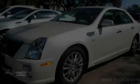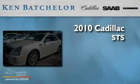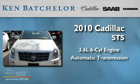Ken Batchelor, obsessed with service for over 30 years. This is a 2010 Cadillac STS. It has a 3.6-liter six-cylinder engine and an automatic transmission.